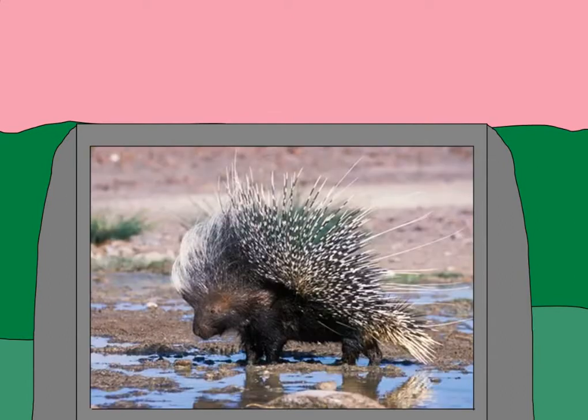Old World Porcupines live in places like Europe, Asia, and Africa. They are more adapted to ground-dwelling than their American cousins. They have more wild quills — these ones are mostly pointed straight up — and their quills tend to be longer. They also have a more varied diet, usually eating more fruit rather than bark.